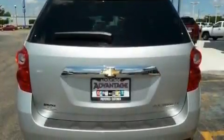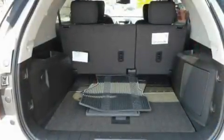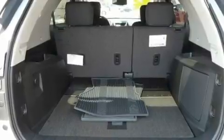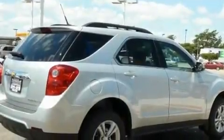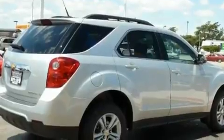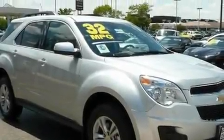Its top features include air conditioning with automatic climate control, steering wheel mounted controls, a keyless entry system, variable valve timing, direct injection, 17-inch alloy wheels, an engine immobilizer theft deterrent system, a low-tire pressure indicator, an illuminated passenger side vanity mirror, and cruise control.